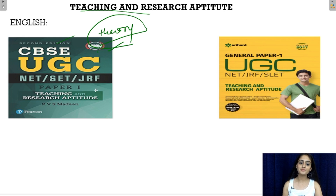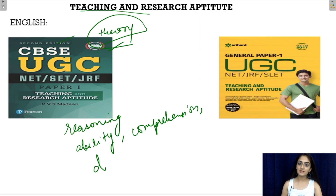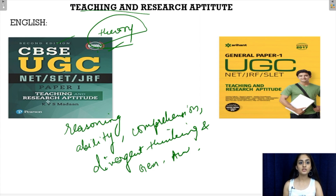Along with that, KVS Madan's book also helps students assess their reasoning ability, comprehension, divergent thinking, and general awareness. KVS Madan is certainly one of the best sellers as of now.